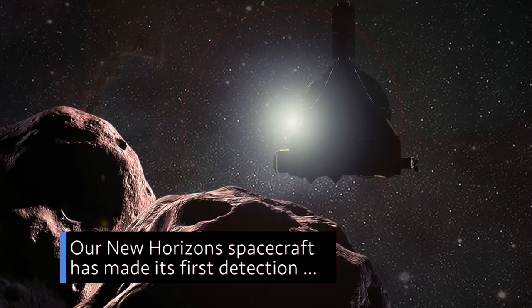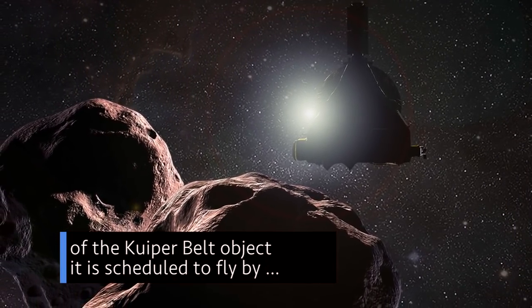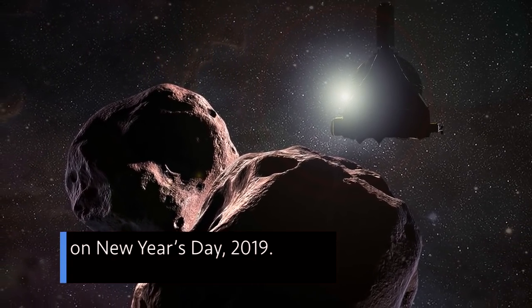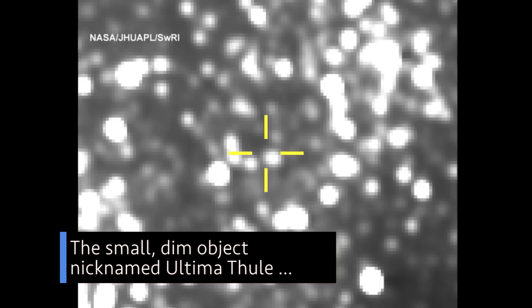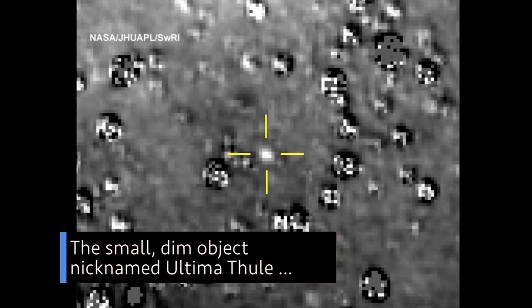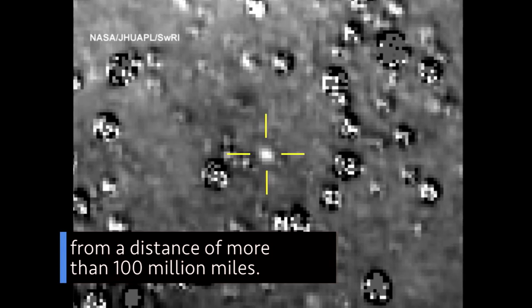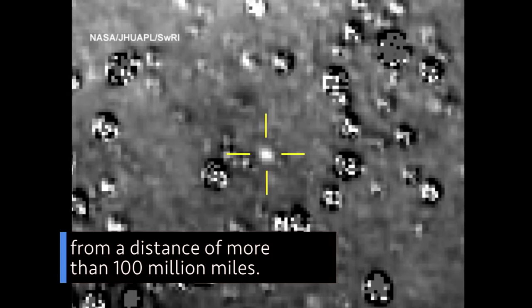Our New Horizons spacecraft has made its first detection of the Kuiper Belt object it is scheduled to flyby on New Year's Day 2019. The small, dim object, nicknamed Ultima Thule, was detected by the spacecraft's telescopic long-range reconnaissance imager from a distance of more than 100 million miles.